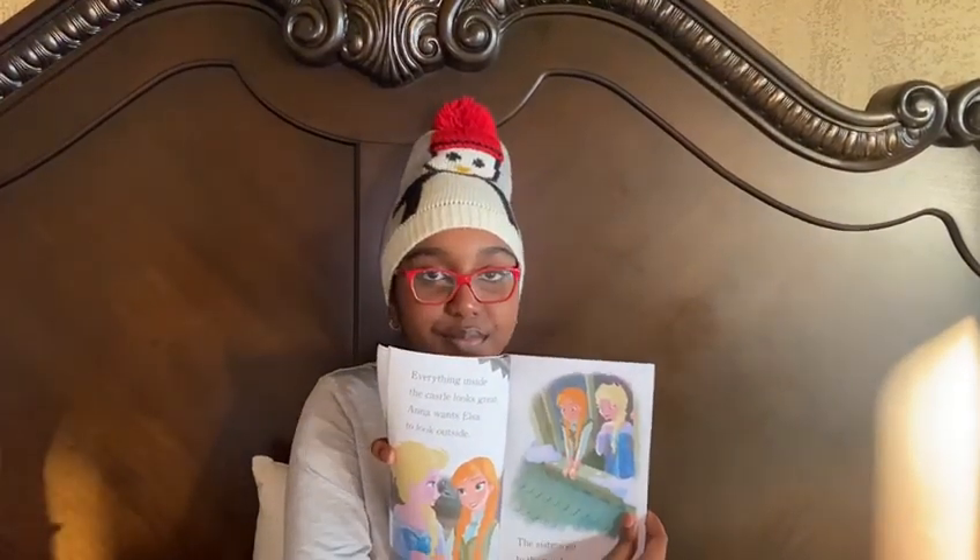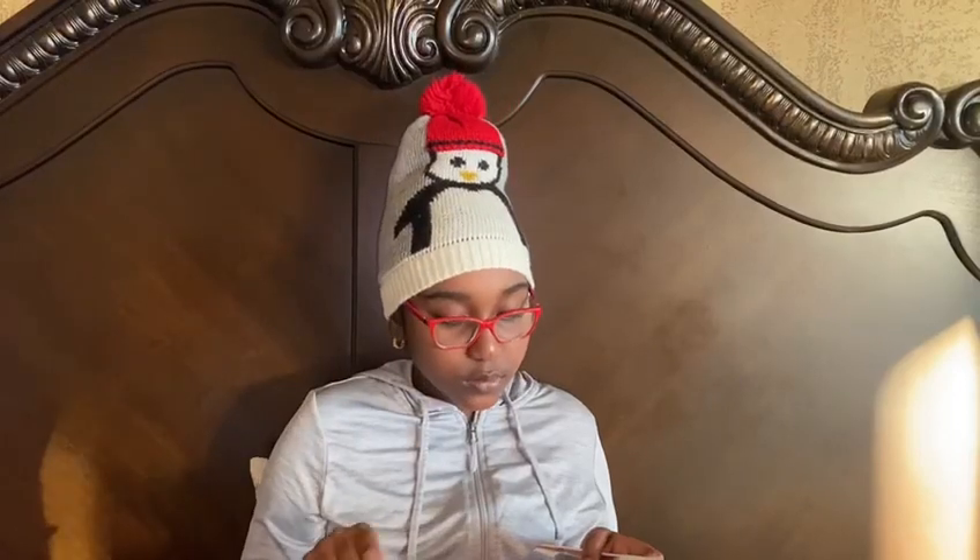Anna wants Elsa to look outside. The sisters go to the window. The villagers are having fun — they love the snow and the ice.